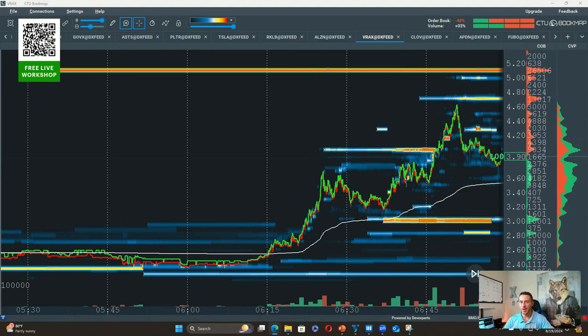Again, folks, really quick for us here in our trading room — you should know this. We go through this every week. But when a stock is moving up and up and up, what type of pressure are we more so seeing? Buying pressure or selling pressure?